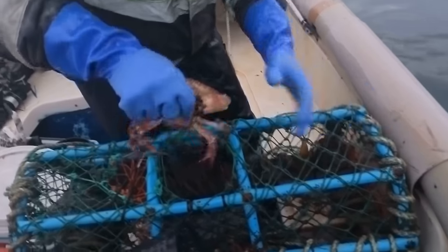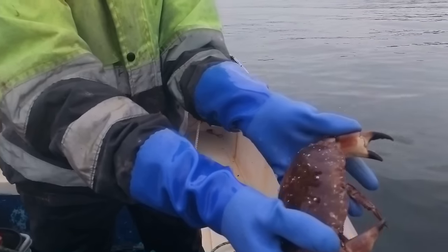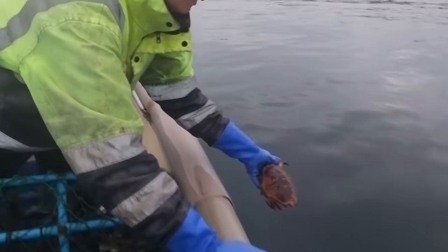You want to grab the rope and then they lock on. Nice hard shell though - if that was a big one that would be a lovely crab for eating, but it's not.